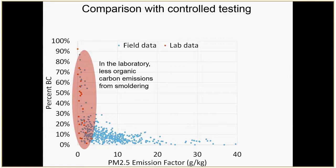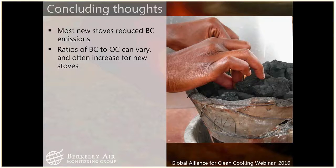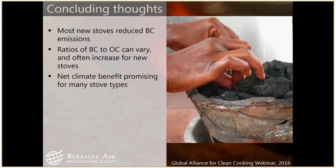This is a really big difference between our lab and field practices right now, and hopefully we can figure out a way to reconcile those and test them better. Some concluding thoughts: most new stoves were reducing BC emissions, but the ratios of BC to OC can vary and for some stoves can actually increase. The climate benefits are generally promising because if you calculate fuel consumption and the BC equivalent conversion factors, you end up with promising results for climate.